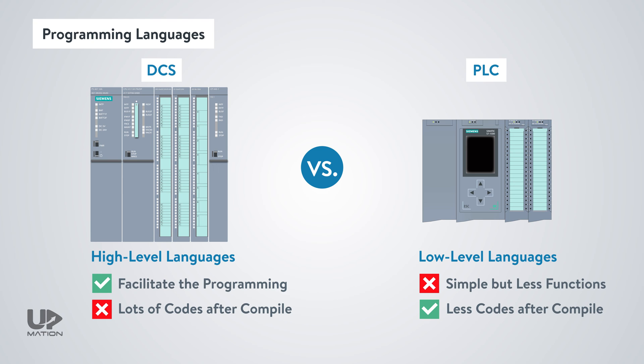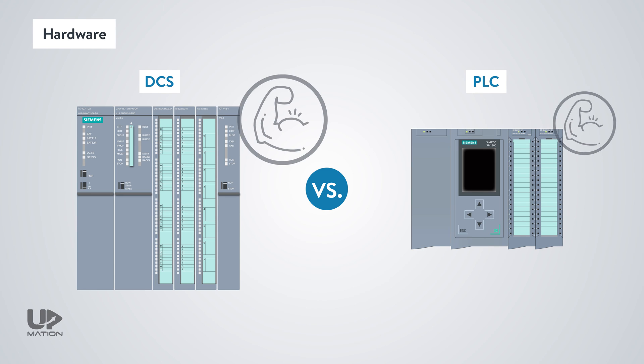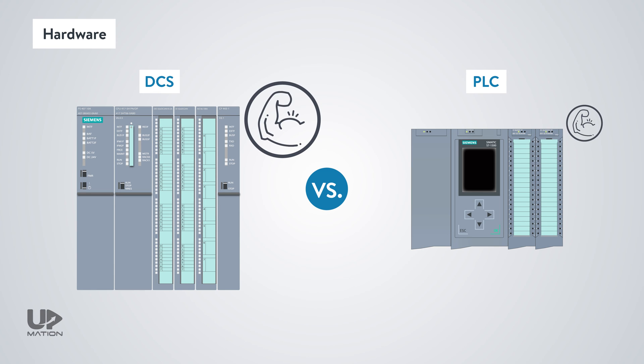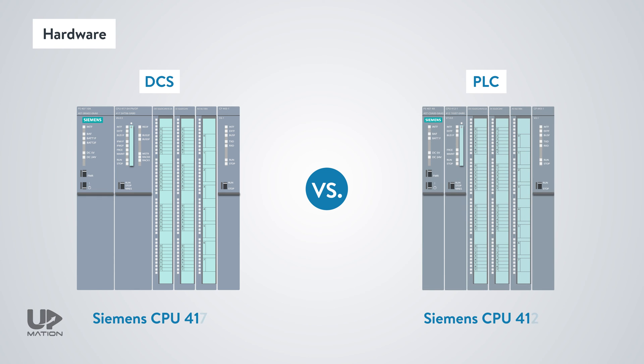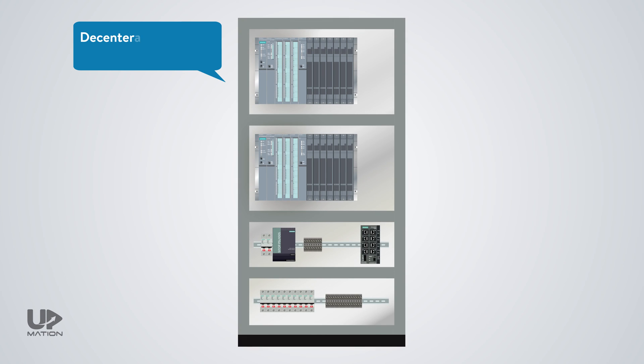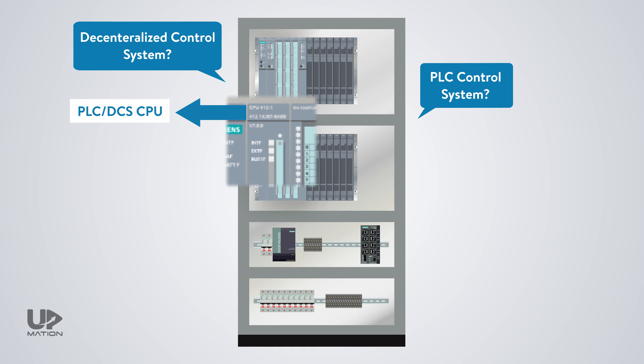This is the reason that PLC is used for emergency systems. To take advantage of languages like CFC, the hardware of the DCS must be more powerful than a PLC system. However, with today's advancements in technology, the hardware of DCS and PLC are closer to each other. Sometimes it's not possible to judge whether a control system is DCS or PLC just by looking at its electrical control panel. In some cases, PLC control systems even employ the same CPU as those commonly used in decentralized control systems.